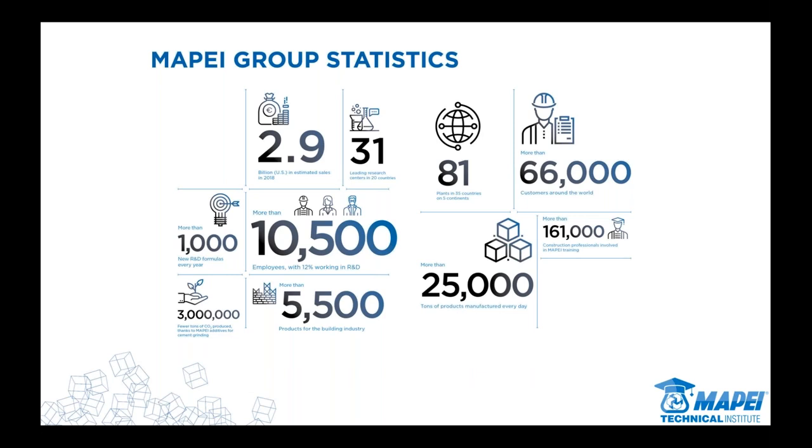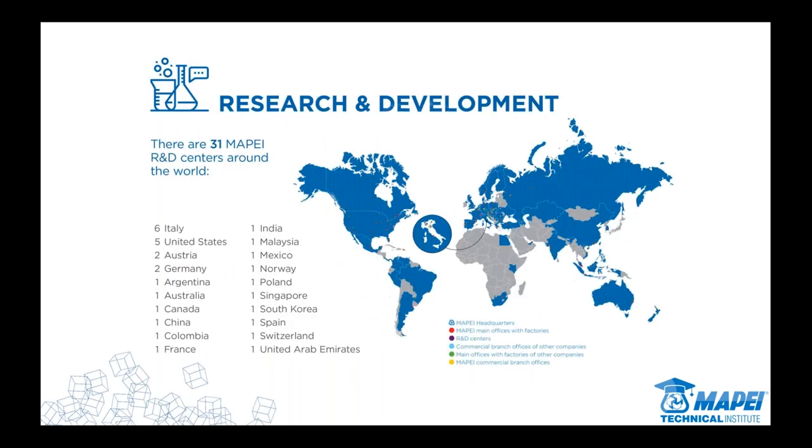Our commitment goes well beyond just our borders and in fact covers all over the world. With our roots back in Europe, our commitment to research and development is really a testament to that. We've got 31 R&D centers around the world, quite a few here within the United States. This goes back to the Squinzi family's commitment to research and development for new products and new technologies — not just on our side, but to promote the industry as a whole, find new technologies for the construction industry, and explore things that are more sustainable.